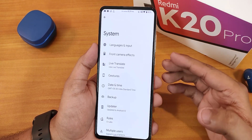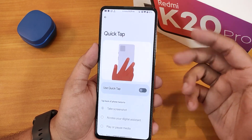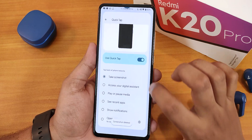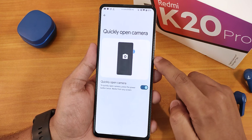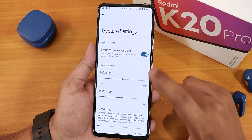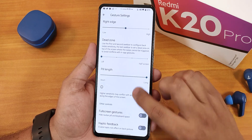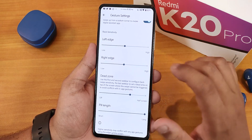This is how the system settings looks like, and we got the gesture settings right there. The first thing we have is the quick tap or back-tap functionality — you can use it for taking a screenshot or for your assistant. We also have quick-open camera and system navigation gestures. Scrolling down, there's swipe to invoke assistant, pill length customization, full screen gestures, and haptic feedback. There is a dead zone option but I find it a little annoying.